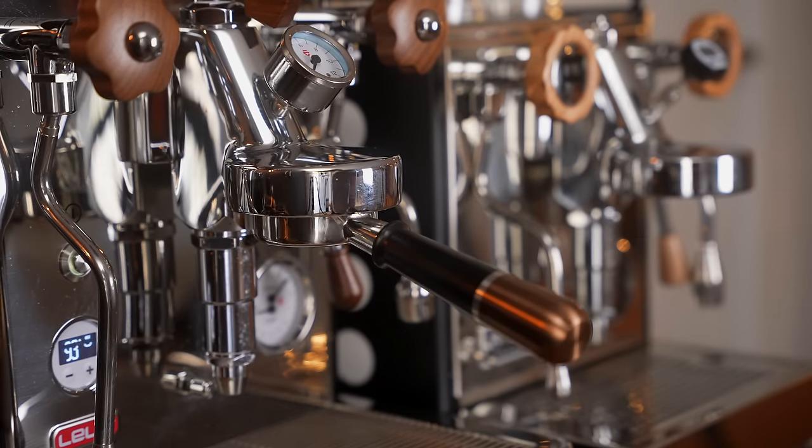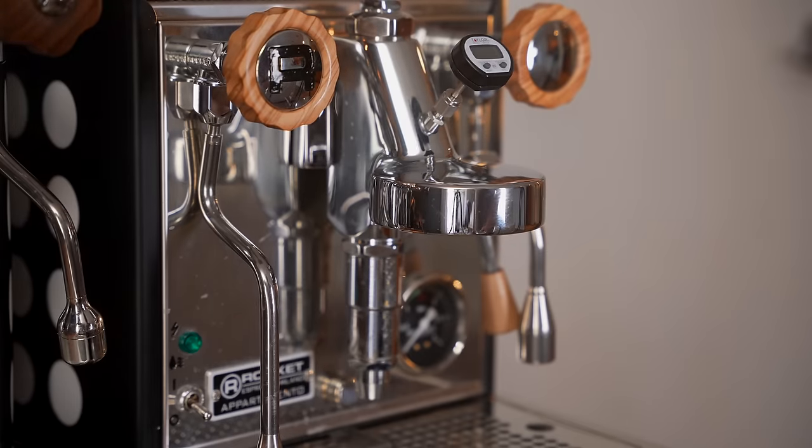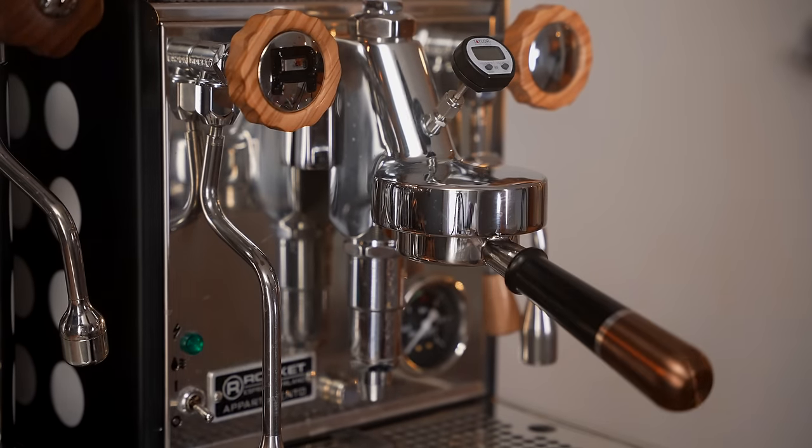Both of these are E61 machines, which means the portafilters are compatible with each other and other E61 machines as well. I mention this because you might be surprised how many times people ask if portafilters between the Rocket Apartamento and the Gaggia Classic Pro are the same — they are not. The Gaggia Classic Pro's is proprietary while the Rocket uses a standard E61 group head, much like the Lelit Bianca.